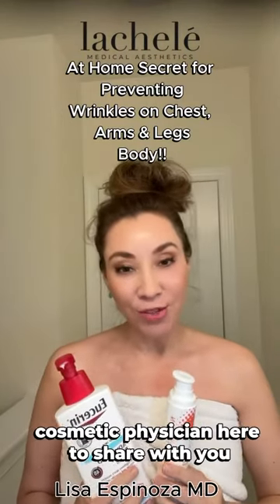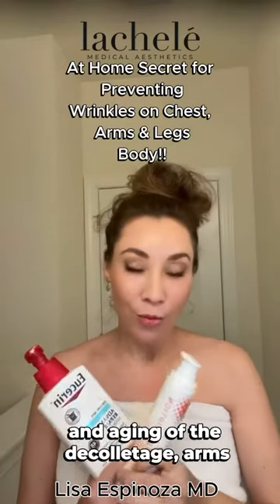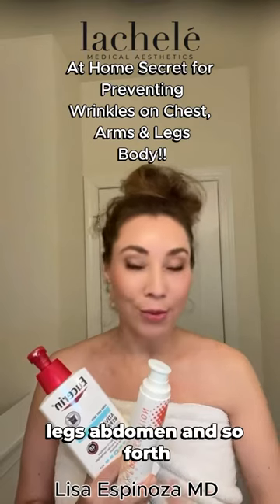Hi, this is Dr. Lisa Espinoza, a cosmetic physician, here to share with you my hack on how to prevent wrinkles and aging of the decollete, arms, legs, abdomen, and so forth.